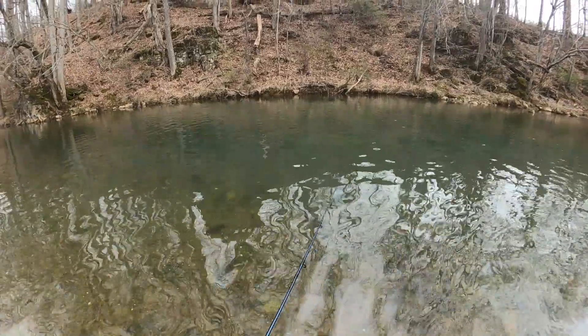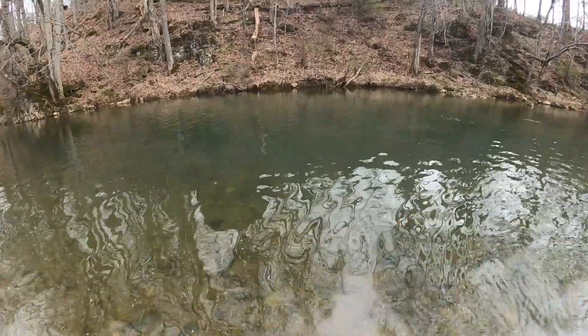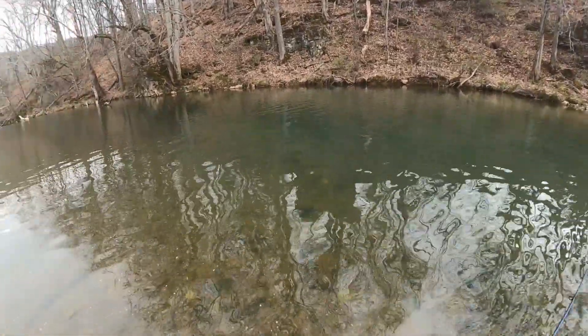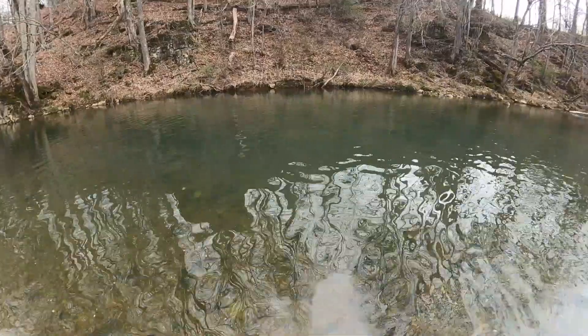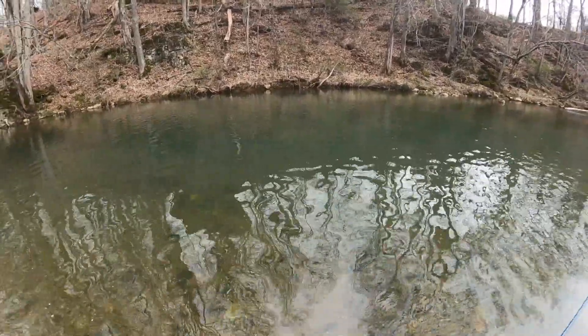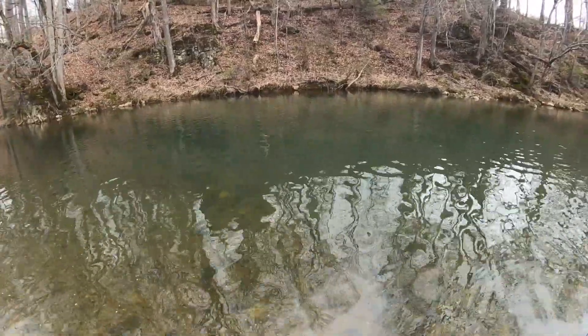Hello everyone and welcome to another episode here on NRV Outdoors. Today I'm back on one of my favorite little creeks to do a little bit of holdover trout fishing. This area was stocked a while back and it got a ton of pressure in the first week of stocking. The weather was beautiful and this creek was loaded with people. We actually came out here and we fished this creek and we had a little bit of success, and I'll share those catches with you guys right now.